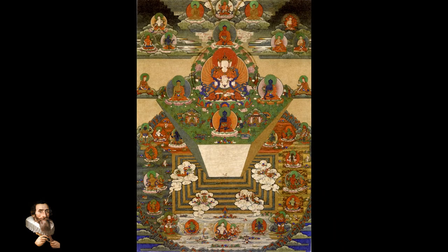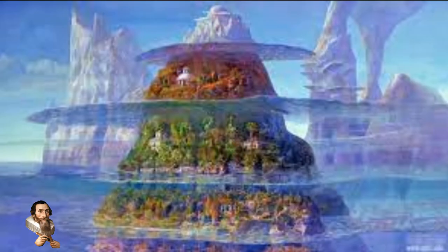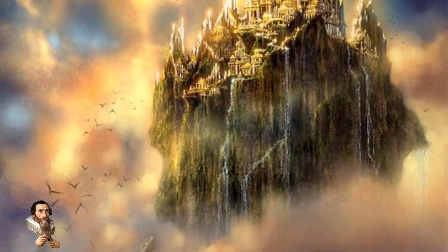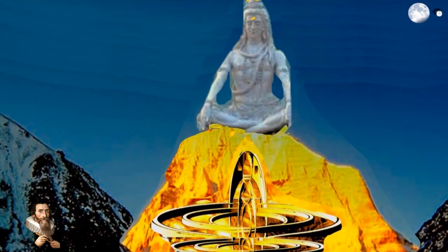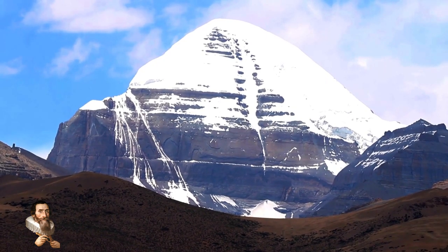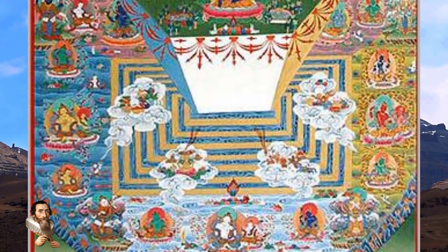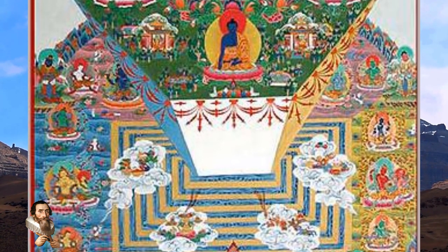Mount Meru, according to Hindu and Buddhist documents, rises up from the very center of the universe to a height of 84,000 yojanas — an ancient Indian unit of measure — above the surface of the earth, and the same distance down into the earth. It is 252,000 yojanas in circumference. One yojana is roughly 10 miles, so we can calculate that the circumference of Meru is more than 2.5 million miles. Planet Earth, with its circumference just under 25,000 miles, seems to be a ridiculously small, insignificant cog in the machine of the universe.